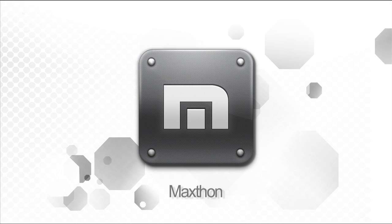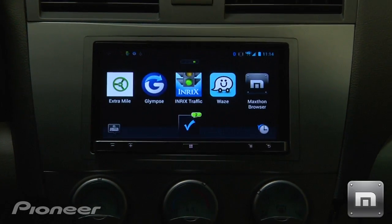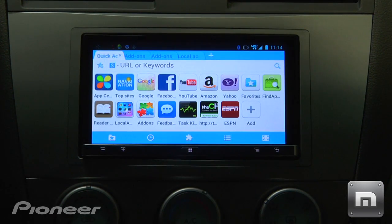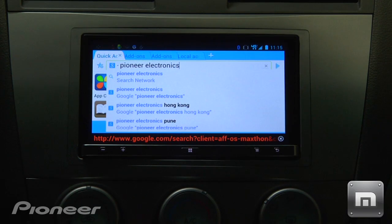One of the latest AppRadio compatible apps is the MaxDon app, a unique mobile web browsing app. The MaxDon app is optimized for in-vehicle use and brings the internet safely to your dash. In conjunction with AppRadio, the app provides in-vehicle access to full and open mobile web browsing.